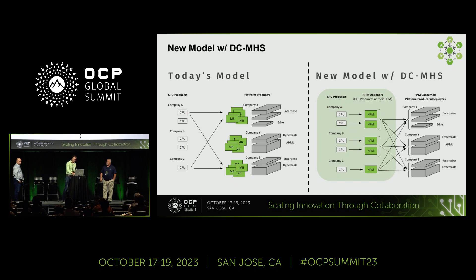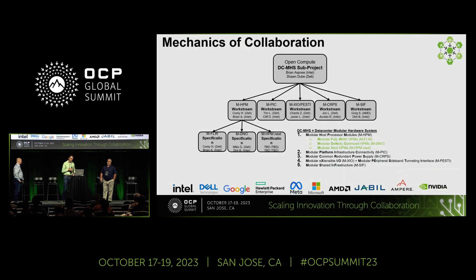It's a pretty broad consortium now. We've got Intel, Dell, Google, HP, Meta, Microsoft, AMD, and recently we've added Ampere and NVIDIA since the OCB Summit. There are a lot of subtopics within this. We just talked about some of the interoperability. We're going to be focused on HPM itself, but it's a pretty large workgroup with several sub-projects. What we're going to focus on is implementation details of the actual spec.